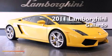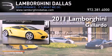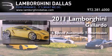This is a 2011 Lamborghini Gallardo. This car has a six-speed automatic transmission and a V10.